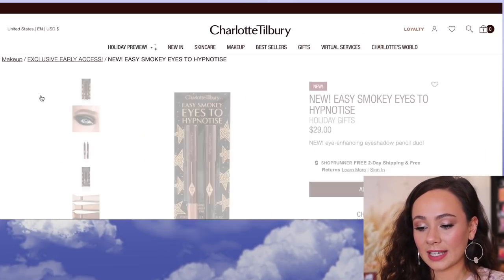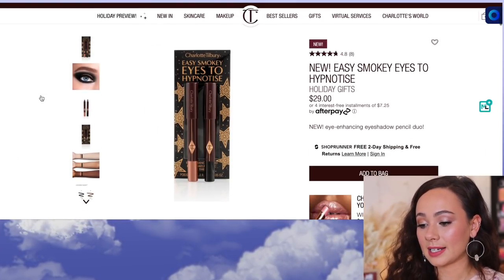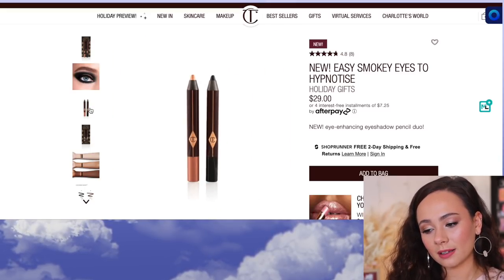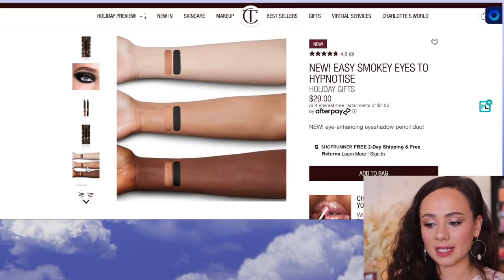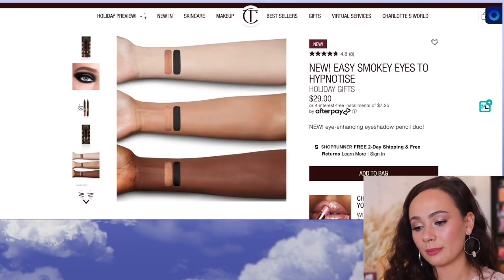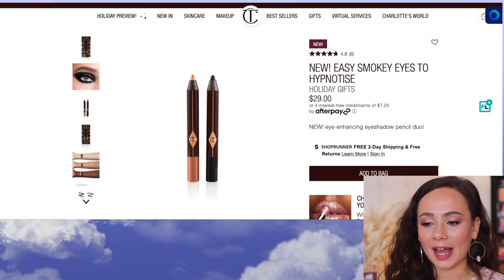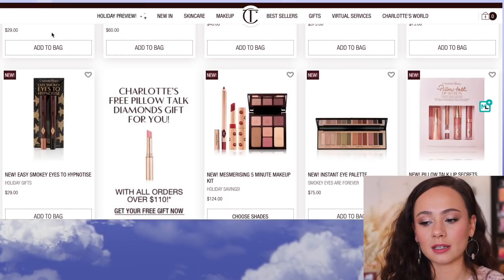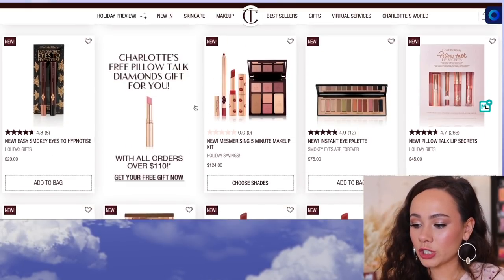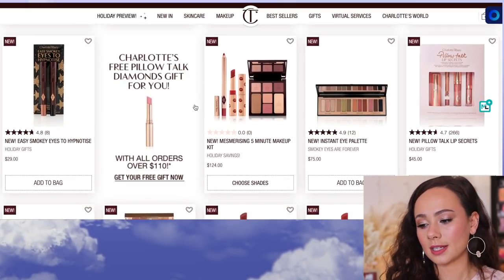Then we have Easy Smoky Eyes to Hypnotize. I'm not too keen on these — they are basically big eye crayons. You can use them as eyeliner or blend them with your fingers to use as eyeshadow. They're very creamy. $29 isn't too bad, but these products in particular I haven't really felt too partial to.